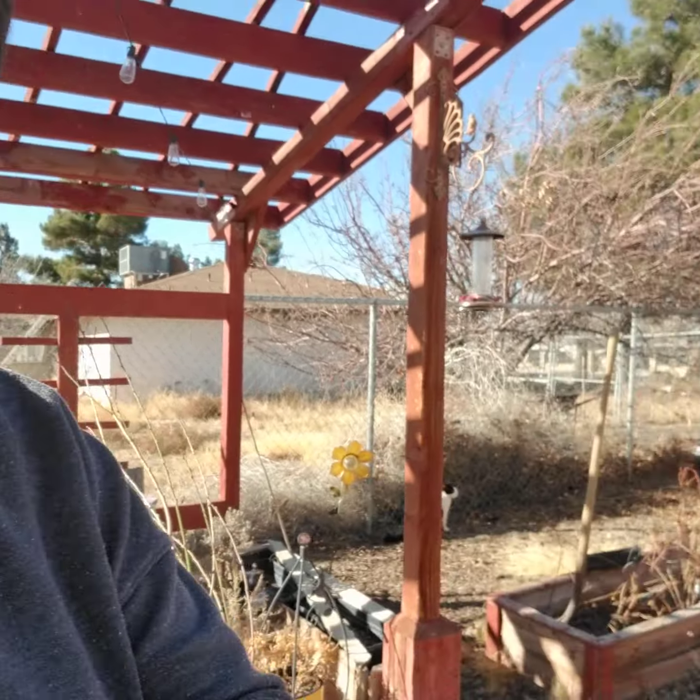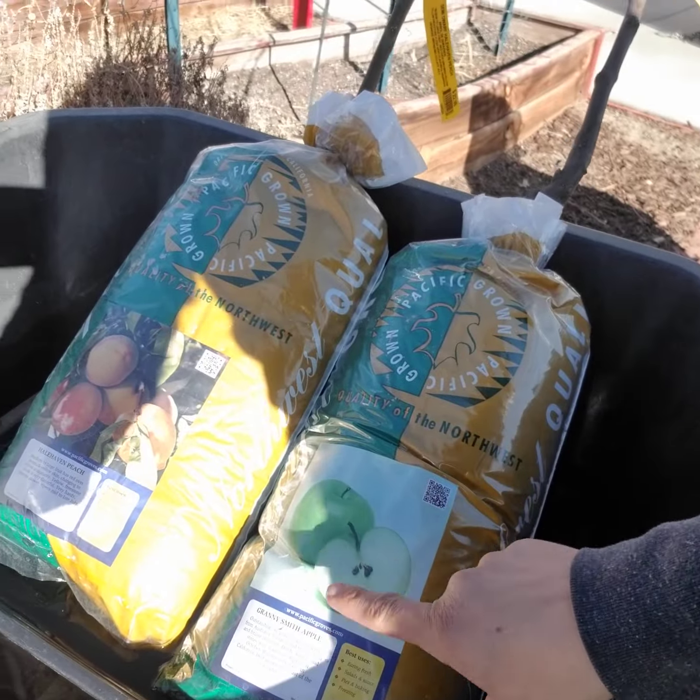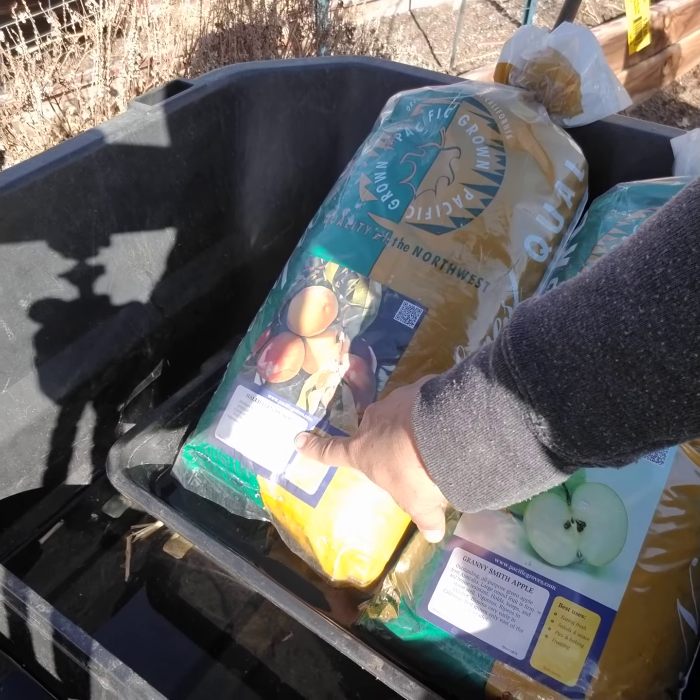Pirate, leave my plants alone — of course he has to come check out all the new stuff. I have four other trees over here in my gorilla cart because I didn't have any more five-gallon buckets to put water in. I got a Granny Smith apple tree and a Hellhaven peach.